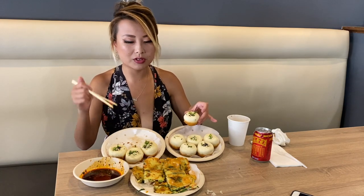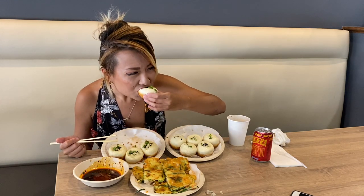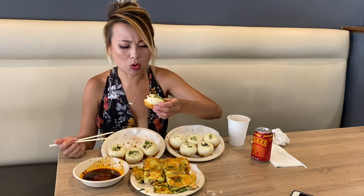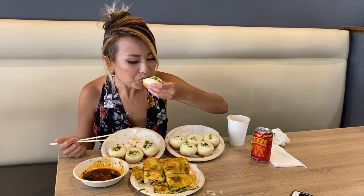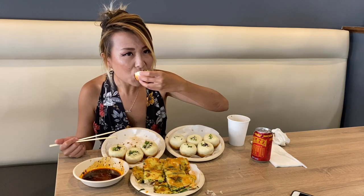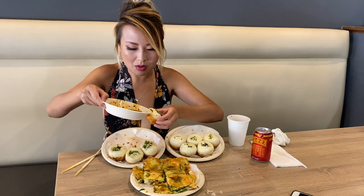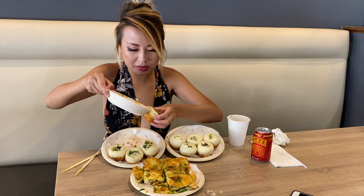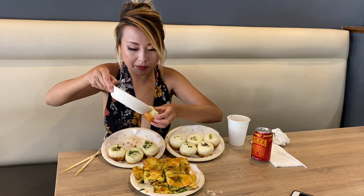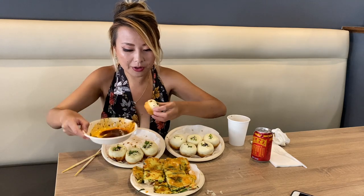So these are different flavors. The one I had was shrimp and chives. This one is the original pan fried pork dumpling. Oh, that's good. I'm sucking the juice out of it first. Let me just dunk it in some sauce.